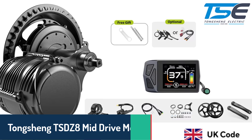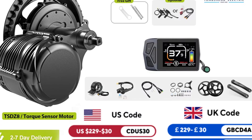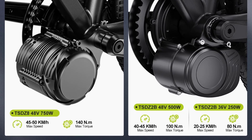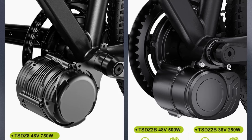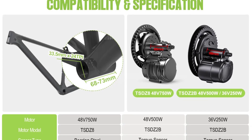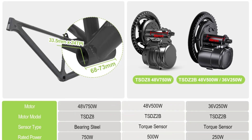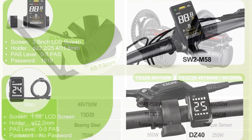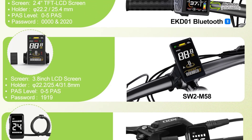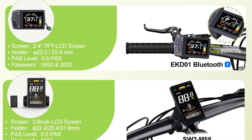Number three, we have the Tongsheng TSDZ8 mid-drive motor. This model is all about delivering a natural riding feel, thanks to its torque sensor technology that adjusts power assistance based on your pedal force. Available in 500-watt and 750-watt versions, it's designed to provide quiet, responsive performance, making it great for cyclists who value a serene, smooth ride. It's compatible with most bike frames and has been upgraded with waterproof cables and an XT60 battery connector, ensuring reliable, long-lasting performance in various conditions. With display options ranging from simple to fully equipped with Bluetooth navigation, the Tongsheng TSDZ8 lets you customize your e-bike experience effortlessly, ensuring easy installation and powerful, responsive rides.